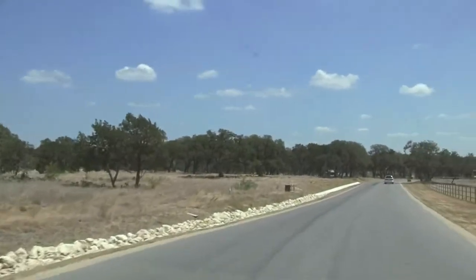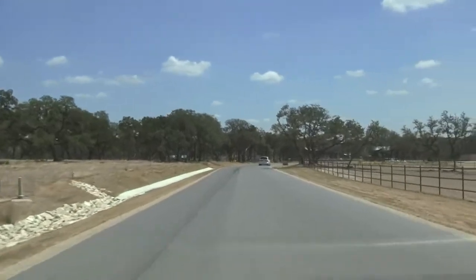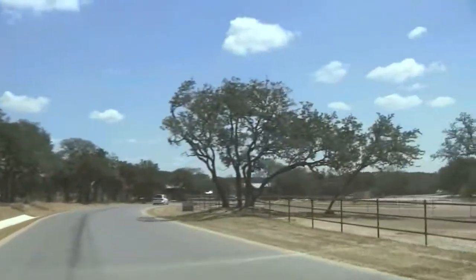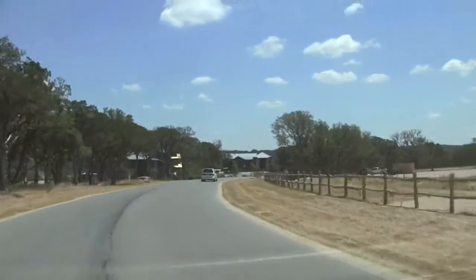Then we have future home sites on the left, and the lake is just beyond that. So those are waterfront home sites to our left right now. And then the main amenity center — the welcome center is just up ahead.